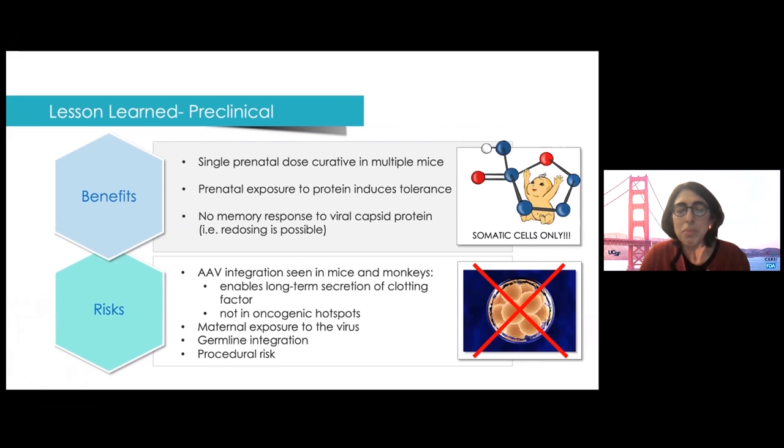Second, we need to minimize maternal exposure to the virus and/or editing reagents. The dose would be weight-based for the fetus, so there would be very small exposure to the mother, if at all — but this needs to be monitored. We are absolutely against germline editing. Data from Dr. Parada show careful analysis of germline editing using a retroviral vector demonstrated minimal risk, but these studies need to be repeated for each specific therapeutic modality.